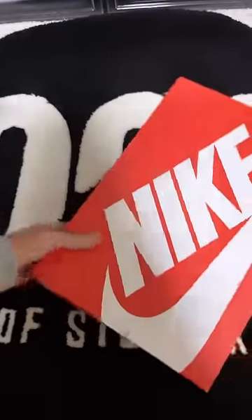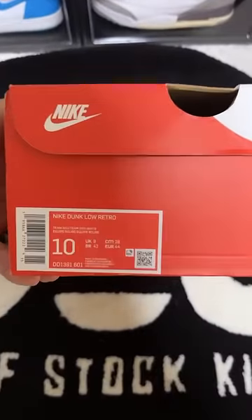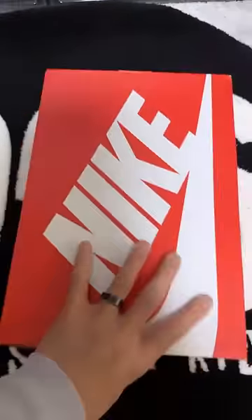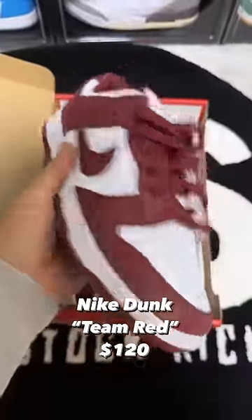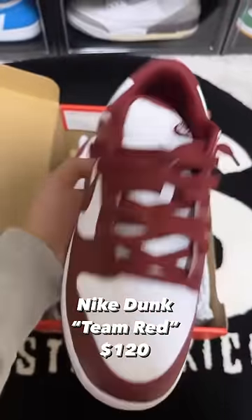As you guys can tell, I see a Nike box — looks to be either a GR or a regular one. Oh, we got a Dunk Team Red! Looks to be used, but overall clean condition. I'd say worth at least $120.